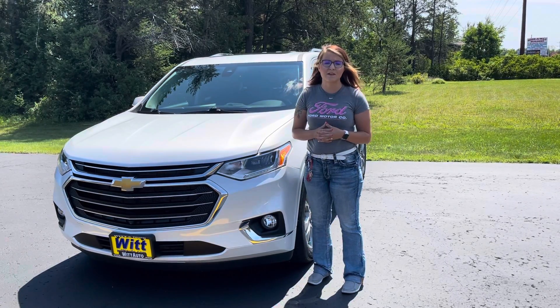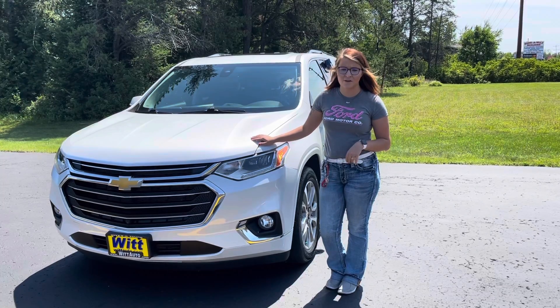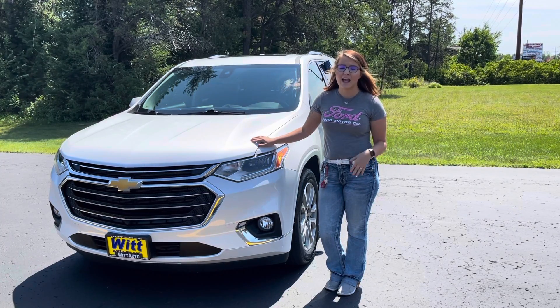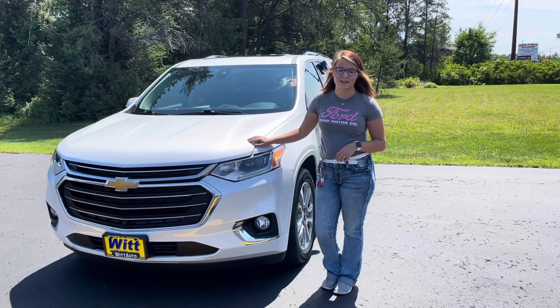How's it going everybody? Felicia with Whipboard and Crivitz bringing you the car deal of the day. Today I have a 2020 Chevy Traverse. It is fully loaded, has under 27,000 miles, and a 3.6 V6 engine.